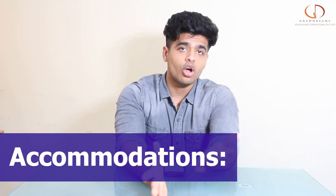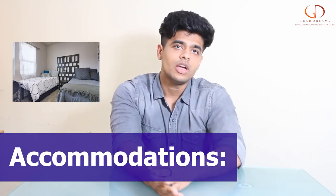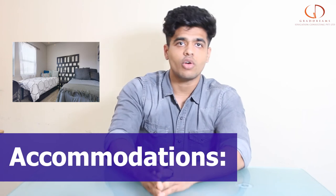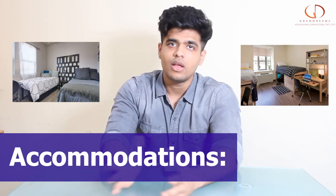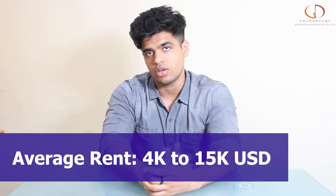Last but not the least, we have the accommodation facilities. If you want to go for an on-campus facility, the university does provide that. But if you want something different, you can search for off-campus facilities as well. The average living cost just for accommodation is around 6,000 US dollars to around 15,000 US dollars per year.